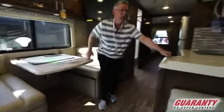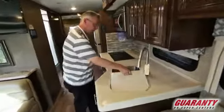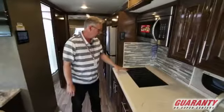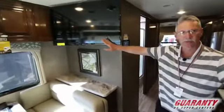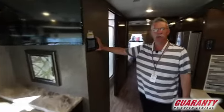Corian countertop, dual sink, and a nice moving faucet. You do have the microwave convection, and this is an induction cooktop right here. The TV is conveniently located right here, and here's your panel to control everything in the coach.